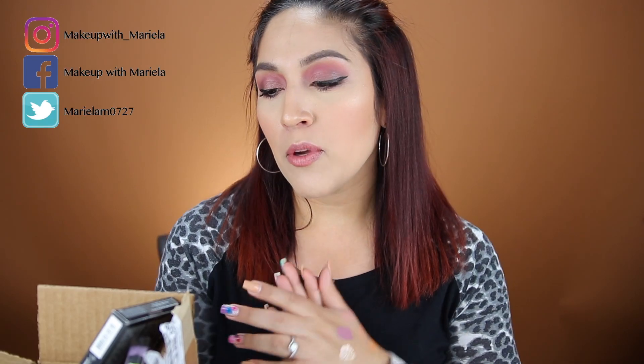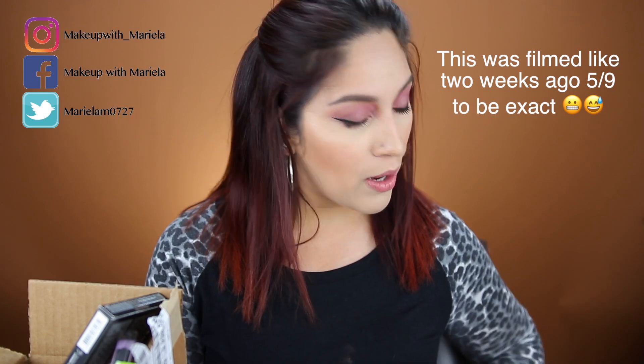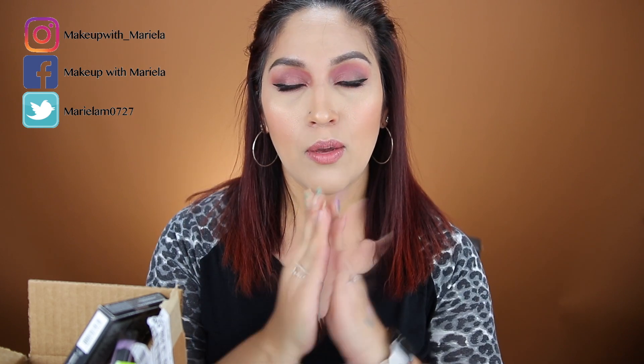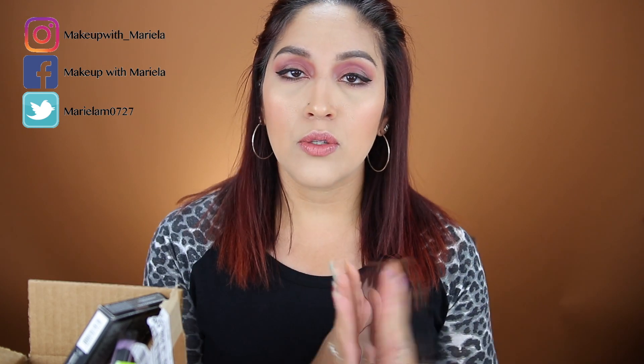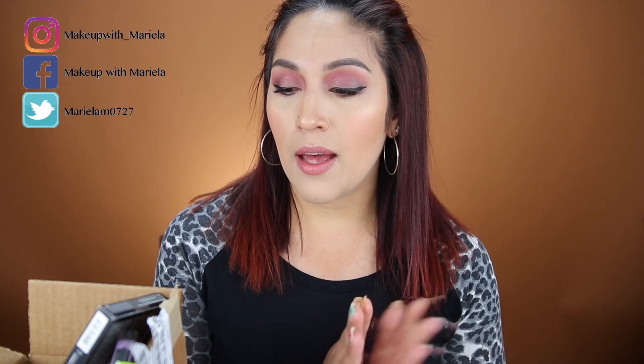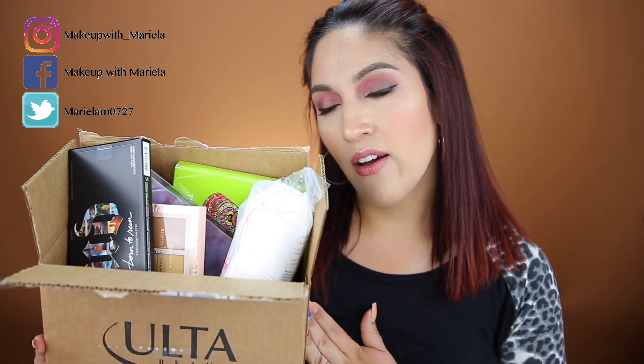Hey everyone, welcome back to my channel! Today I'm filming an Ulta haul. I actually placed this order for $18 and I've had it for about two weeks just chilling in my room. Ulta sent out a 20% off coupon code and I used all my points — I had $148 off — so I only paid five dollars for everything in here. This is a five dollar haul!